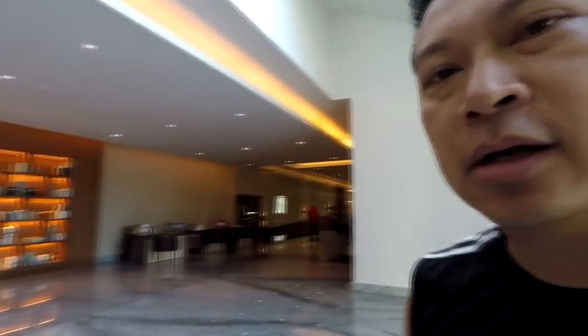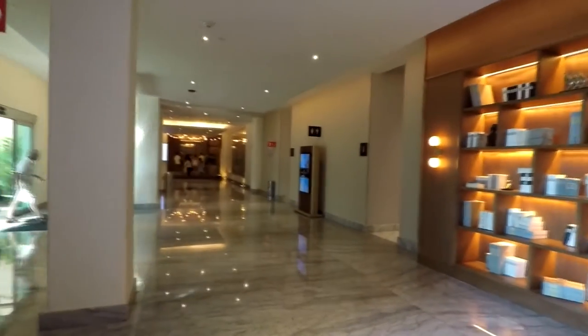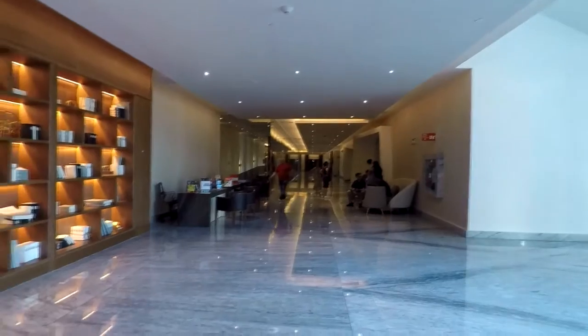If you're wondering where this bar is, it's downstairs at the Grand by the bowling alley, right beside the Mexican restaurant's window. They're only open from 6 p.m. to about 1 a.m. This is what it looks like on the outside — the Mexican restaurant is right there and the bowling alley is over there.